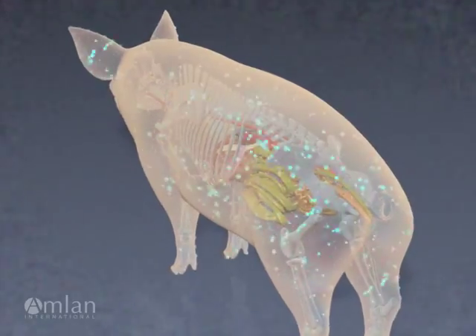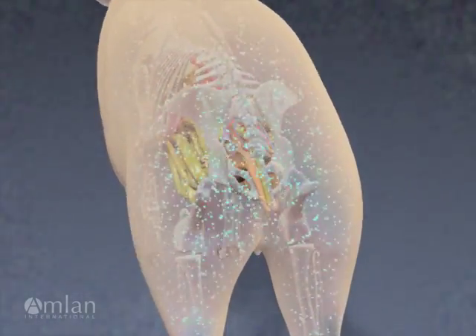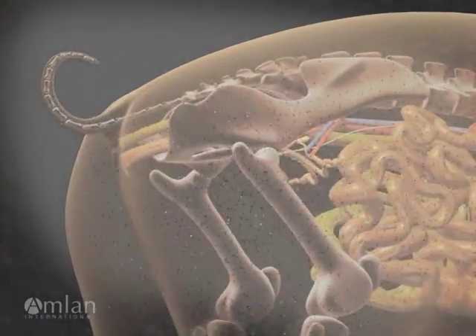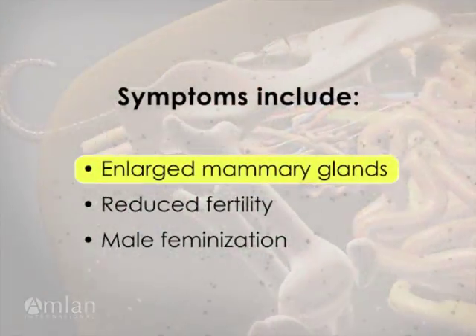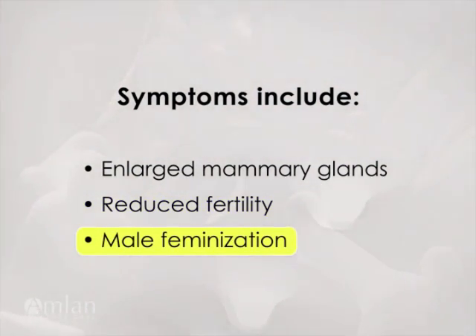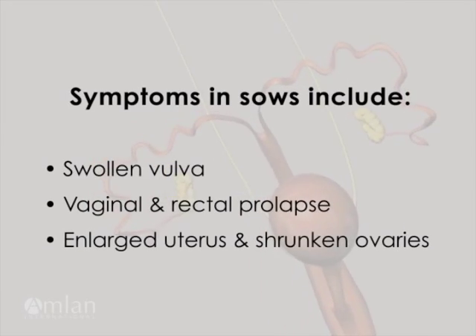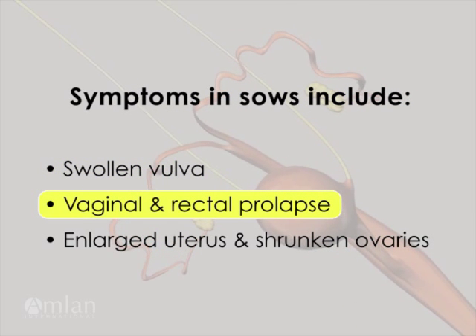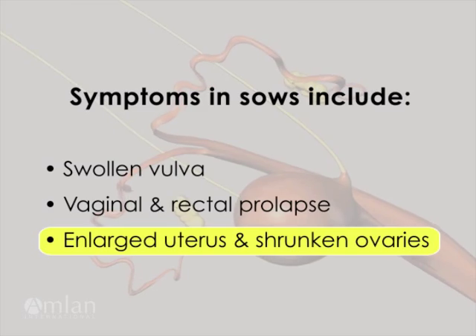Zearalenone primarily affects the reproductive organs, impairing ovulation and causing systemic inflammation. The toxin can cause enlarged mammary glands, reduced fertility and male feminization. In sows, zearalenone can cause the vulva to swell, vaginal and rectal prolapse, enlarged uterus and shrunken ovaries.